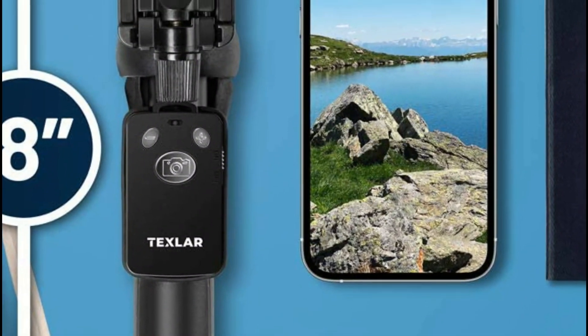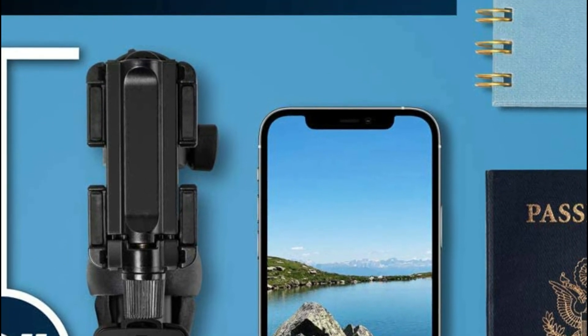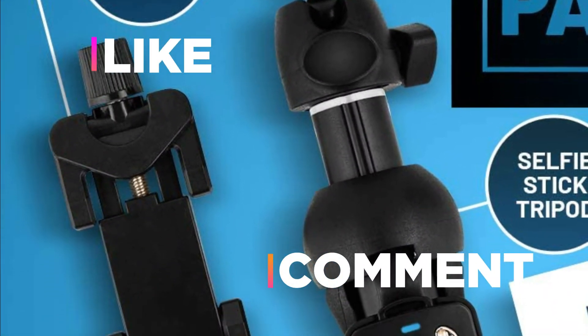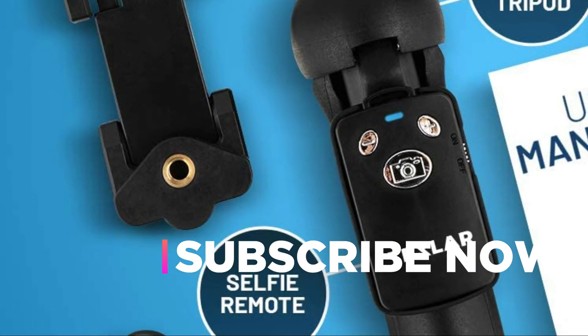Hope you found this video helpful in finding the best selfie stick for you. If you found this helpful, please give it a like, comment your opinion and tell us which one is perfect for you, and subscribe to our channel to get the latest updates on different product reviews.